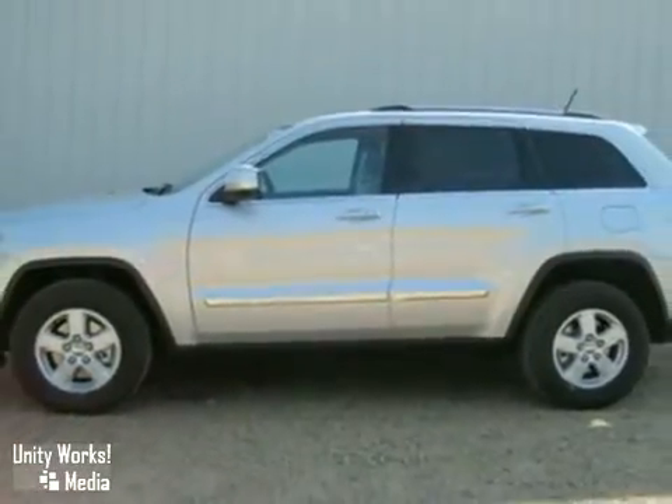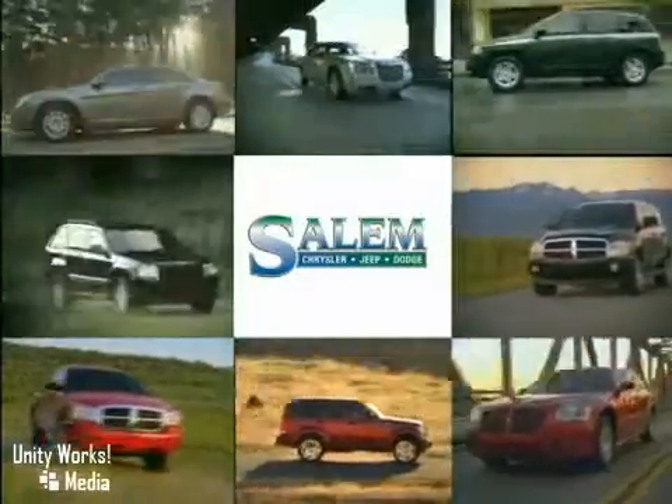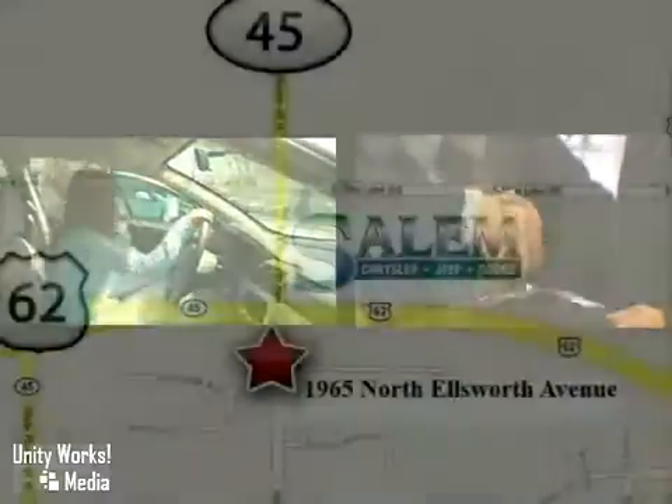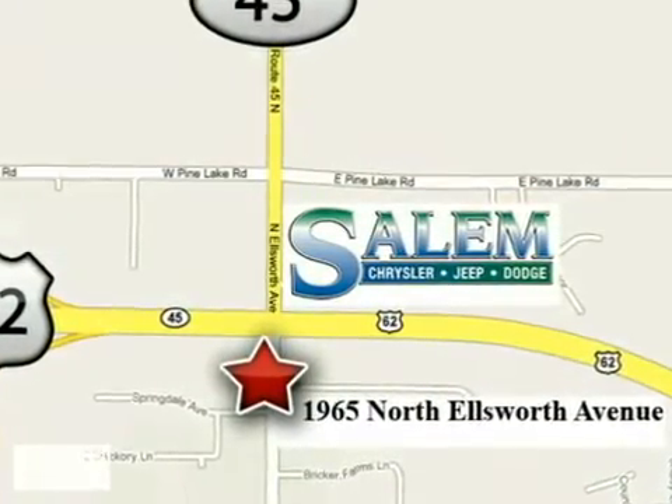Come in and take a look for yourself. Discover Salem Chrysler Jeep Dodge today. We're exceeding expectations from test drive to delivery. We're conveniently located at 1965 North Ellsworth Avenue in Salem, Ohio.